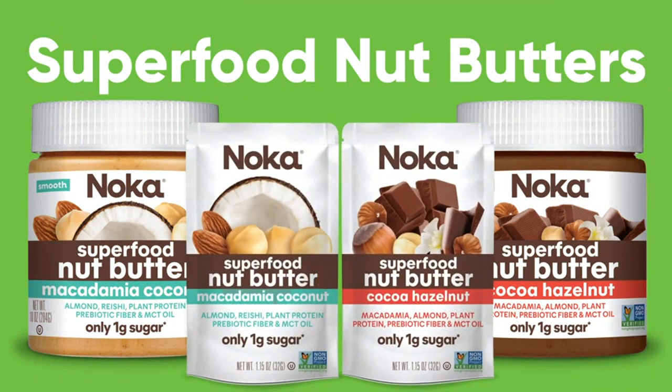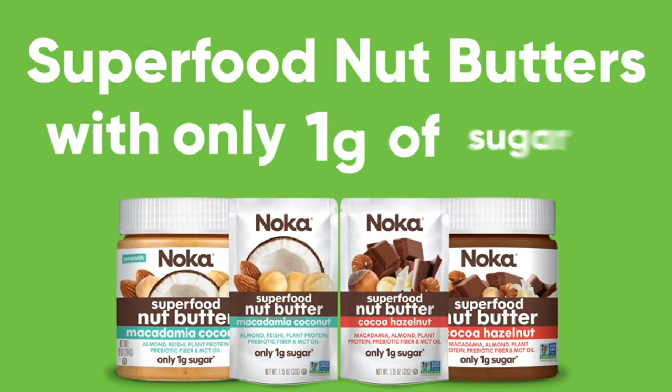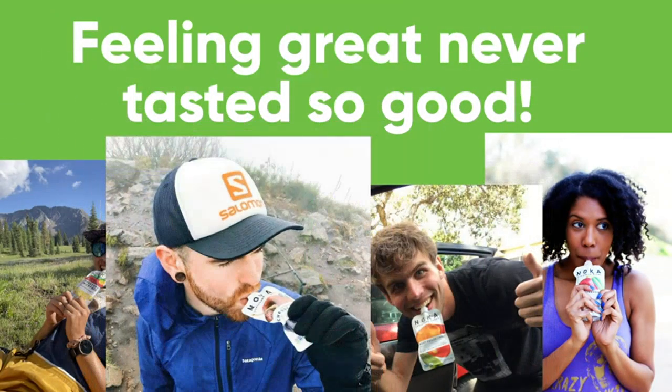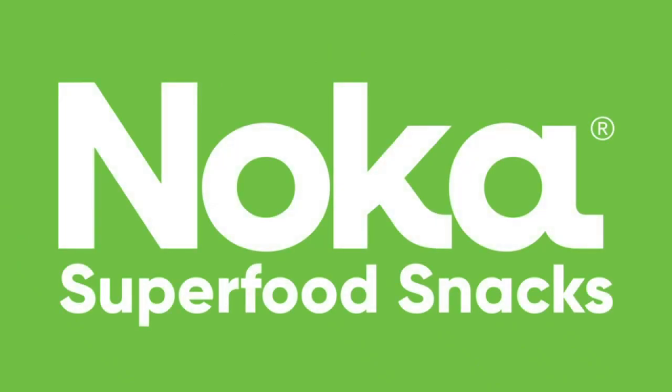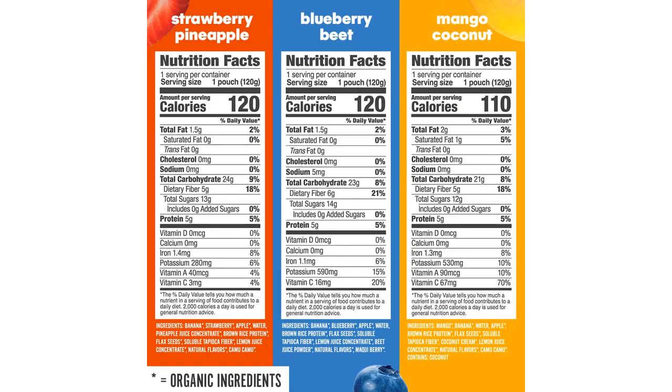I love that these pouches are packed with superfoods. They contain flaxseed, which is rich in omega-3 fatty acids and provides a great source of healthy fats. The inclusion of prebiotic fiber is also a major plus for me, as it helps support gut health. Furthermore, the addition of plant protein ensures that these smoothies provide a satisfying and energizing snack.